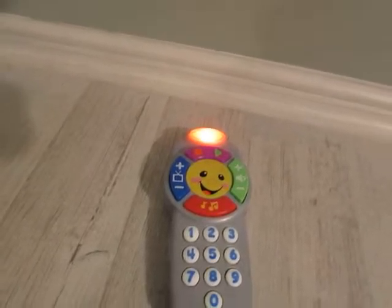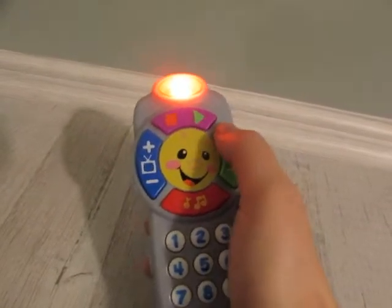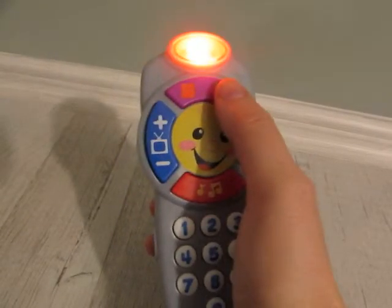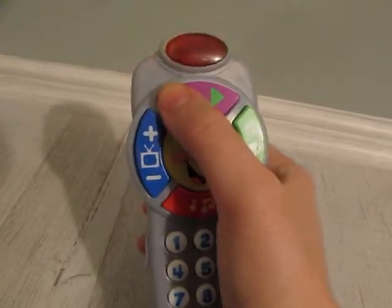Today's game is Pats a Cake. Volume up. Volume down. Go! Go! Stop.